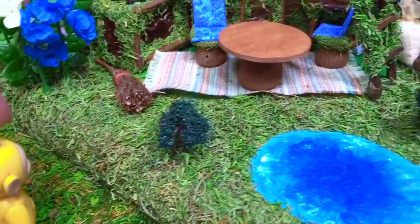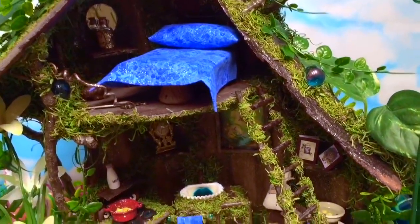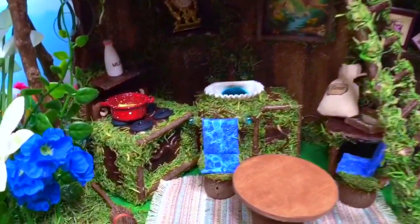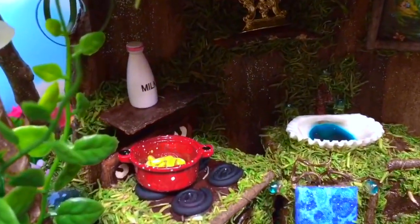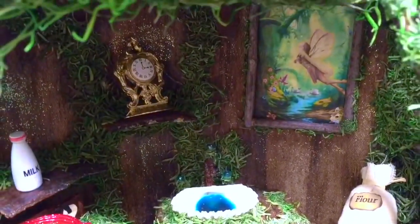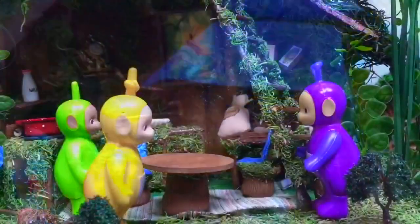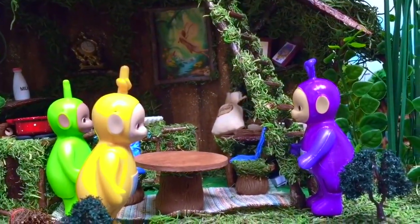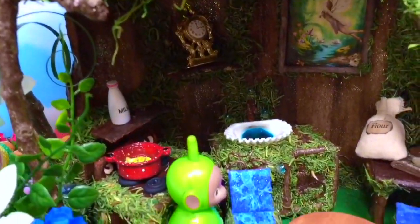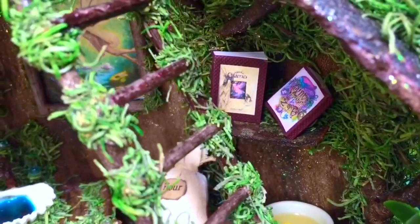Lala walks right up to the fairy house. Now we need to search for the magic fairy book — can you help us, Tiny Fans? There's a milk bottle and a little sink, a chair, a beautiful painting of a fairy, and up the ladder it's a little bedroom. The Teletubbies look upstairs and downstairs but they can't find the magic fairy book. Under the table — how about over here? There are two books.